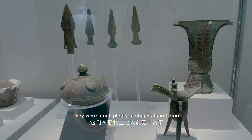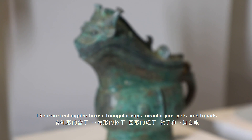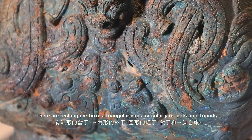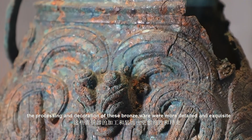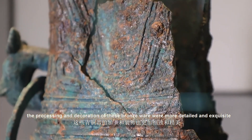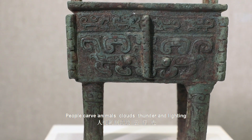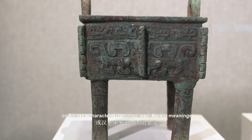They were much more plentiful in shapes than before. There are rectangular boxes, triangular cups, circular jars, pots, and tripods. At the same time, the processing and decoration of bronze ware were more detailed and exquisite. People carved animals, clouds, thunder, and lightning, or Chinese characters to symbolize different meanings.